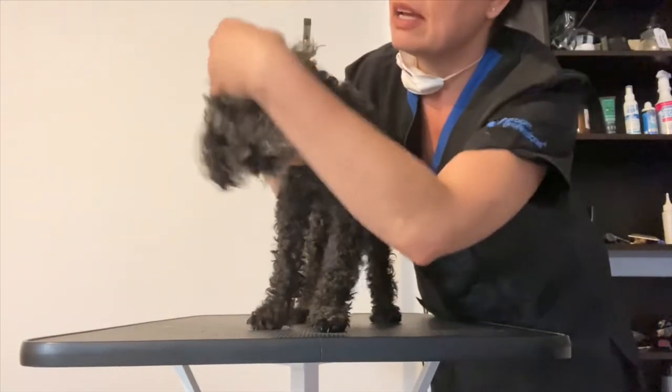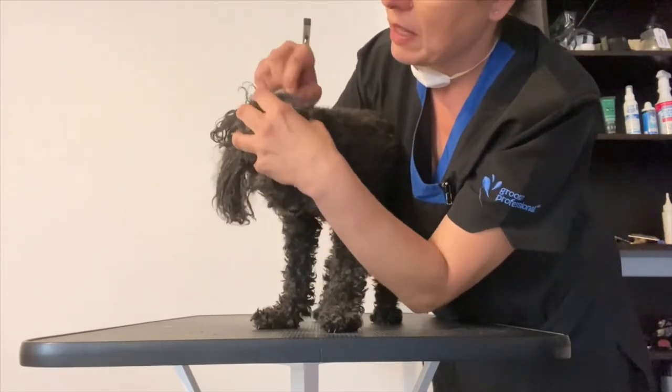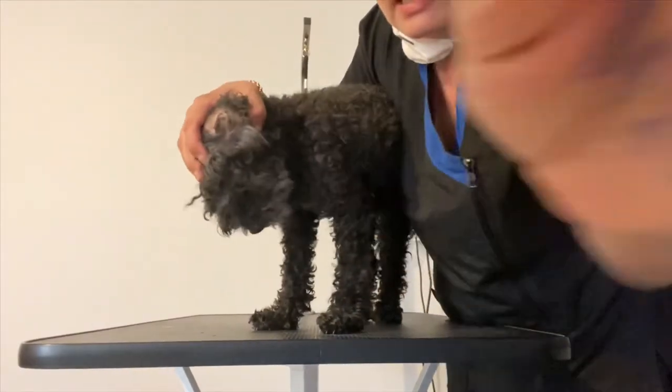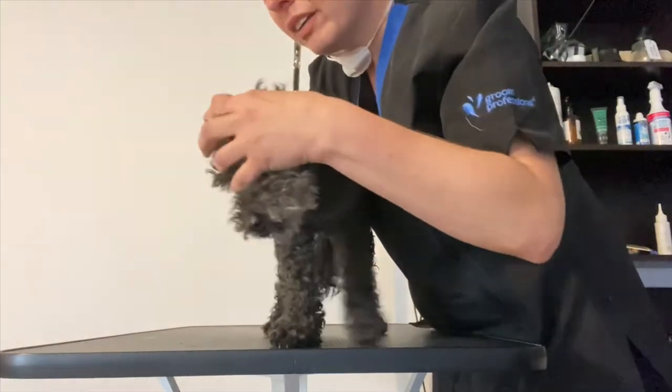I did notice an ear infection last time on one of them. I don't know if you guys can see this here — there's all this stuff in the ears there. I can already smell it.